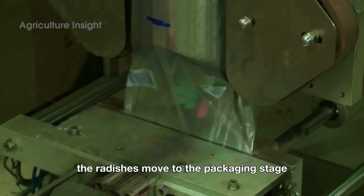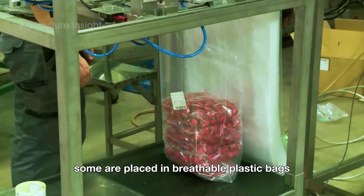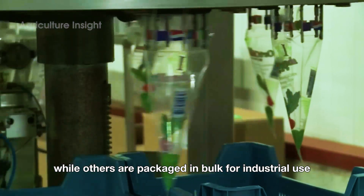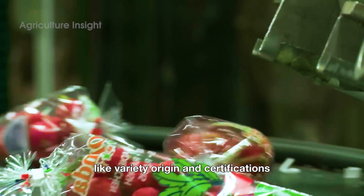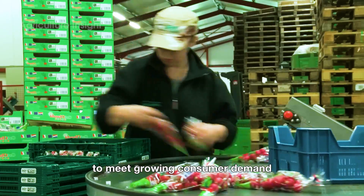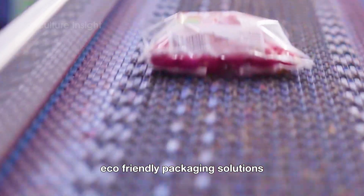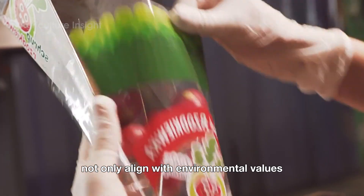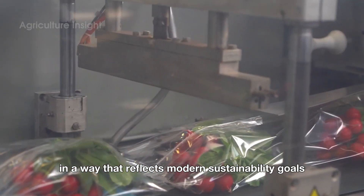Once cleaned and sorted, the radishes move to the packaging stage, where they are carefully packed to suit different markets. Some are placed in breathable plastic bags designed to maintain freshness, while others are packaged in bulk for industrial use or restaurant supply. Labels are meticulously applied to showcase important details like variety, origin, and certifications, including organic or non-GMO status. To meet growing consumer demand for sustainable practices, many producers are adopting eco-friendly packaging solutions such as compostable bags or minimalistic wrapping. These innovations not only align with environmental values, but also ensure that radishes reach consumers in a way that reflects modern sustainability goals.